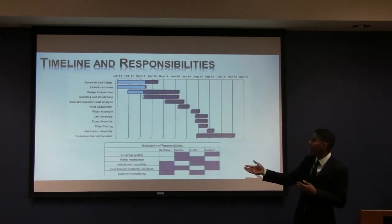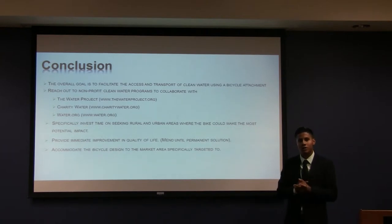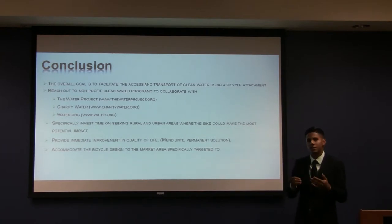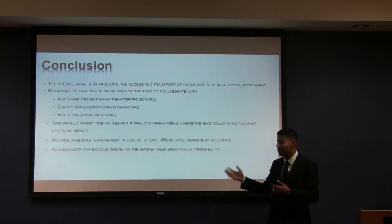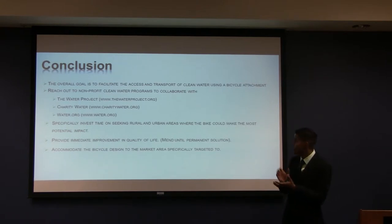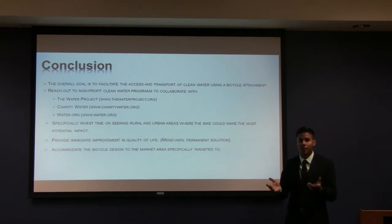Here we have our timeline and responsibilities for our project. Once we have our project in motion, we hope to achieve the overall goal to facilitate access and transport of clean water by using this bike attachment. We hope by collaborating with these companies to make the most potential impact to the targeted market and produce immediate improvement in quality of life.